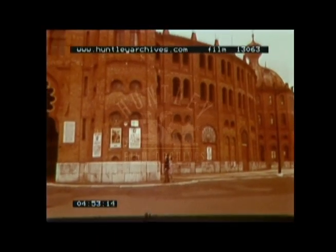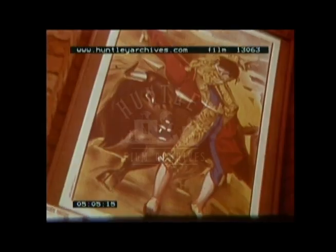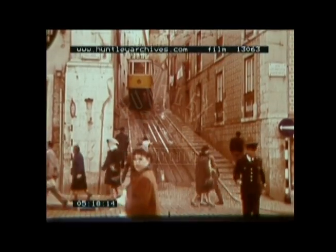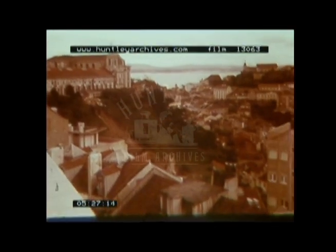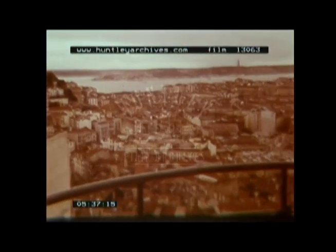No large city in Portugal or Spain would be complete without its bullring. The elevator takes us to the top of one of the seven hills of Lisbon. This is a favourite trysting place for young Portuguese lovers, and offers a magnificent view of the surrounding scenery and the other six hills.